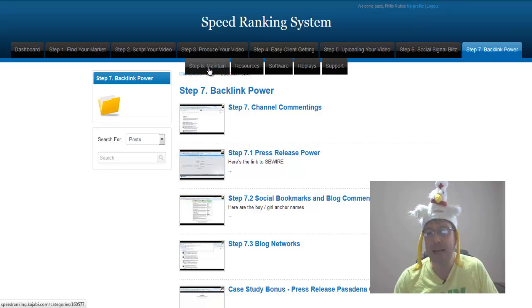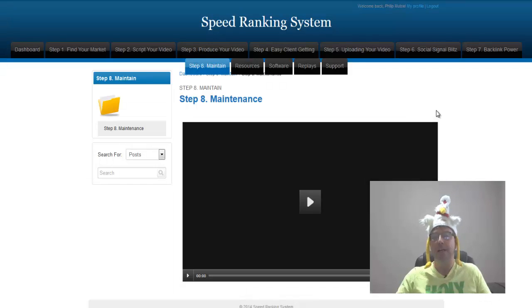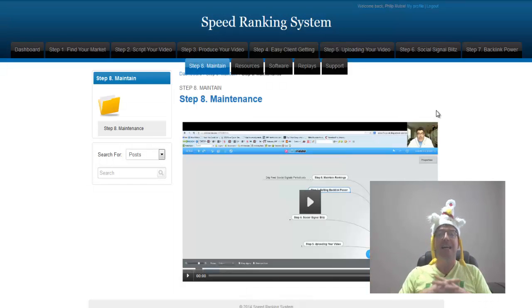Then you have step eight: maintenance. Anthony goes through step by step how to maintain all your links, all your backlinks, all your videos, your monetization, and your optimization — whether you want to do it yourself or outsource it, it is up to you. It's easy and paint by numbers, all explained in step eight.